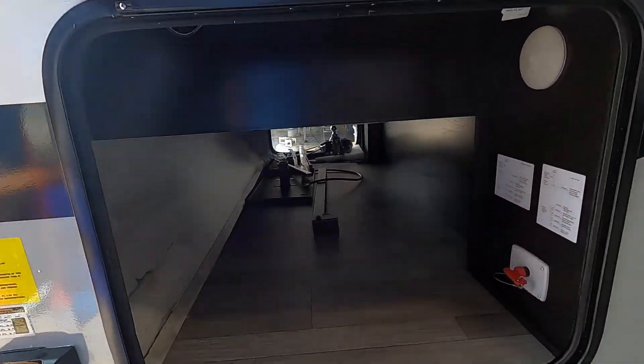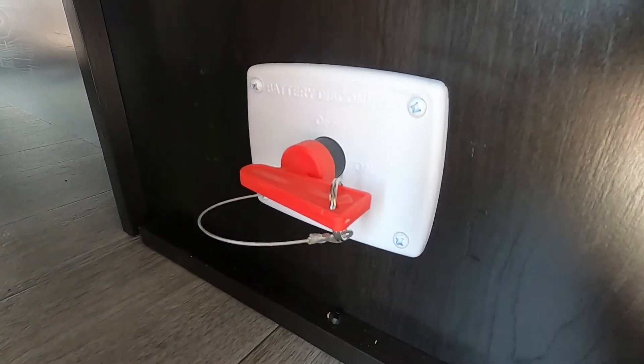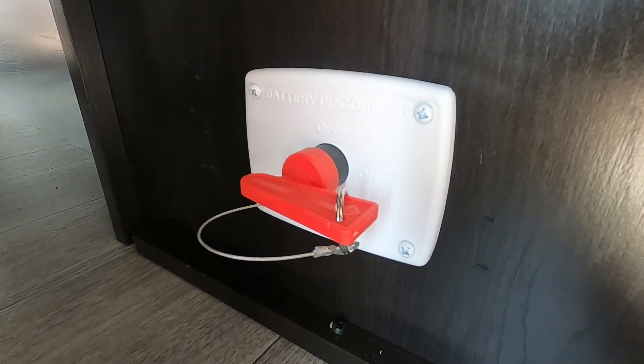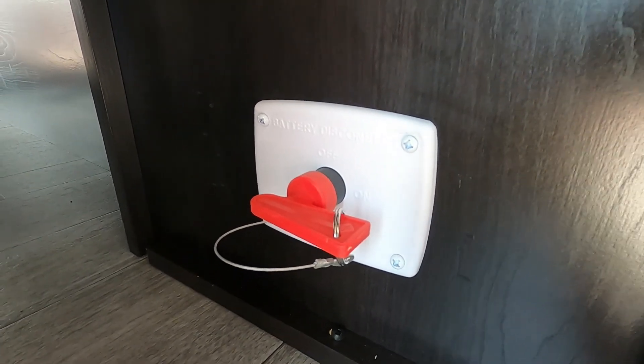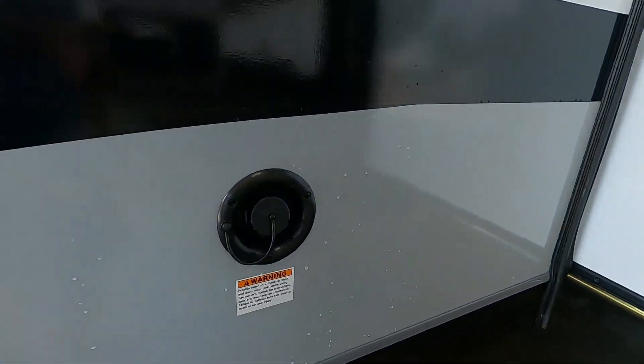Now we've got water and power hooked up. Let me walk you around the rest of the unit. Starting here on the off-campsite side: your big pass-through storage on this side, lighting, and your battery disconnect. This will be important later when we talk about your carbon monoxide and propane detector.